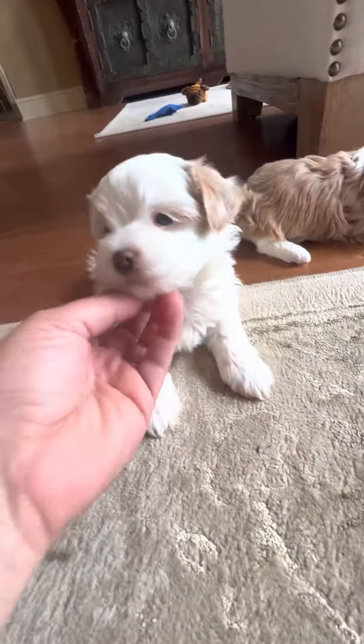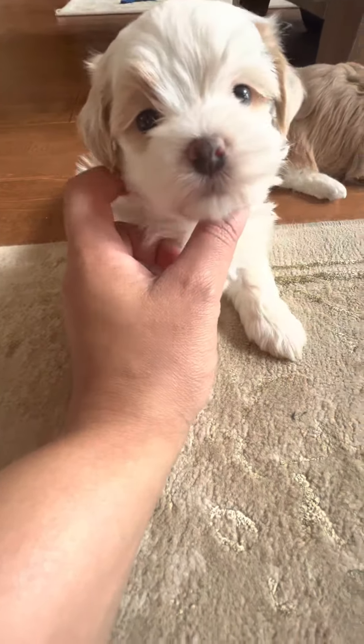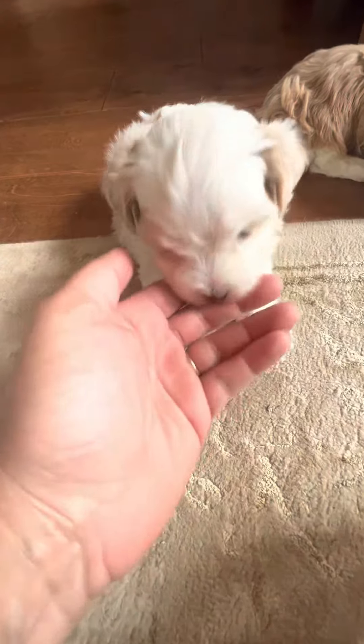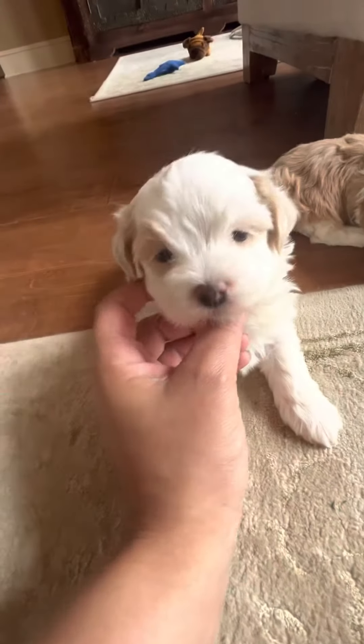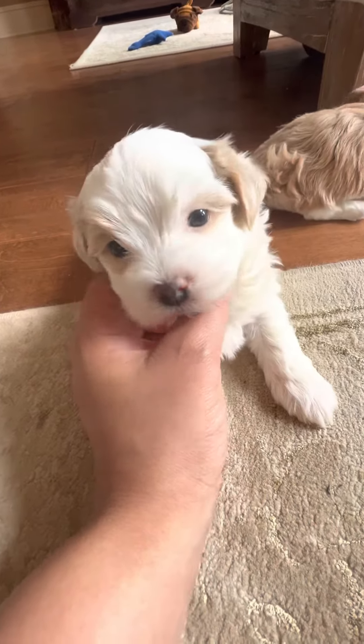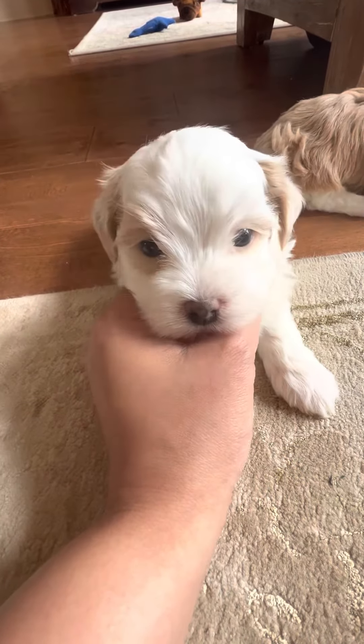And this is Heath. Heath is mostly white as well with some red on his back, ears, very tip of his head, and around his little eyes. I think the red around the eyes is so adorable.